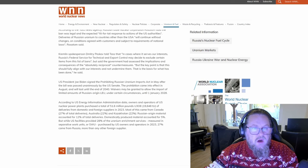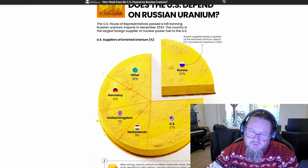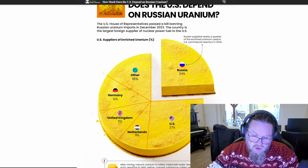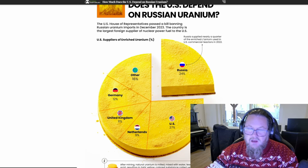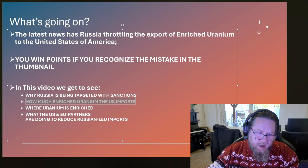From Visual Capitalist, Russia is responsible for roughly 24% of all the low enriched uranium used in the United States. The United States itself provides 27%, the Netherlands 9%, the United Kingdom 11%, Germany 12%, and then there's 'other' — which is likely China, the only other country that does uranium enrichment — at 16%.